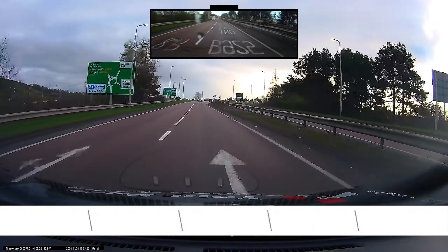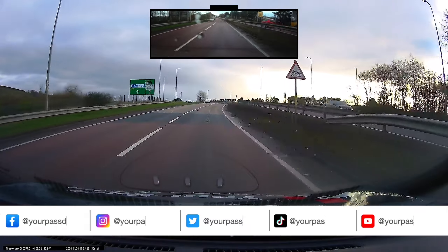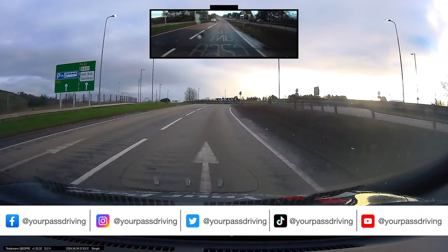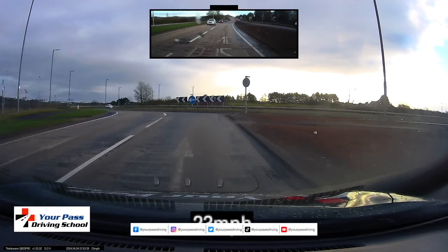Hello guys, welcome back to another video. Here we've got a mock test where you're going to see three serious faults and three minor faults. I'm going to show the minors first.